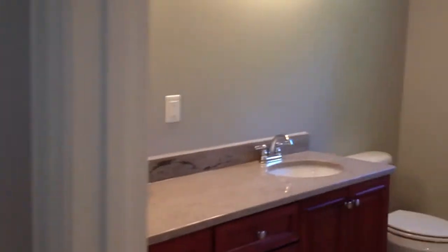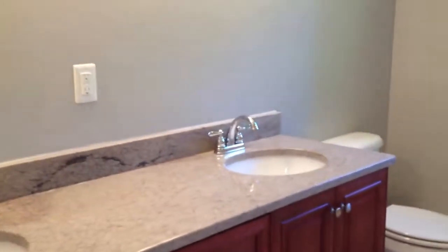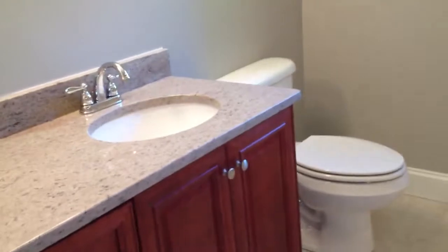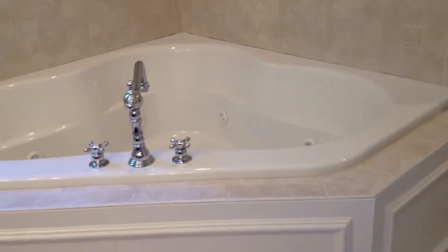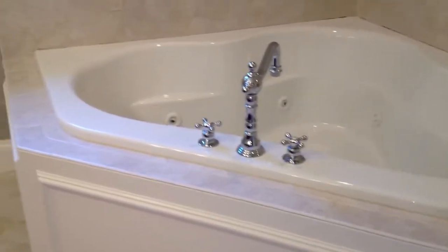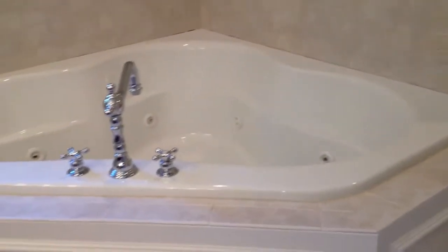This is a great feature — the master suite. Walking right into the master bathroom, you've got double sinks, granite countertops, a jacuzzi tub — really nice, I think you can fit two in there. There's also a stand-up tiled shower in the master.